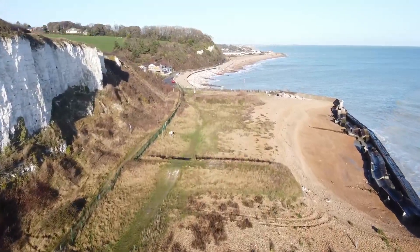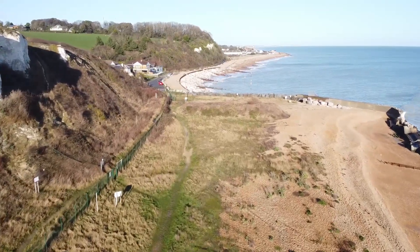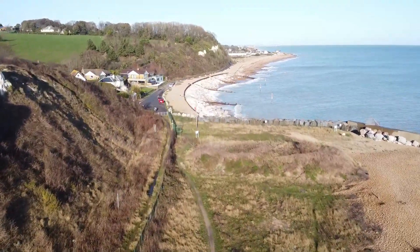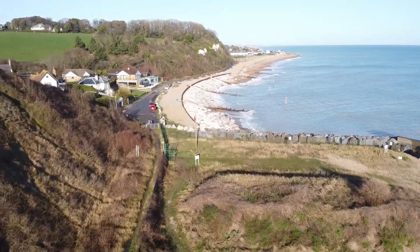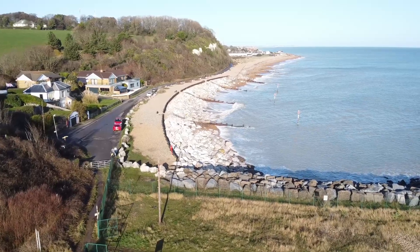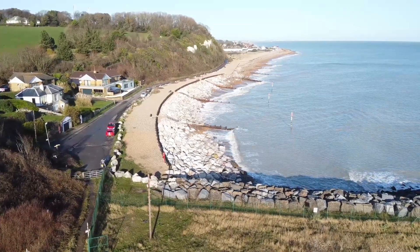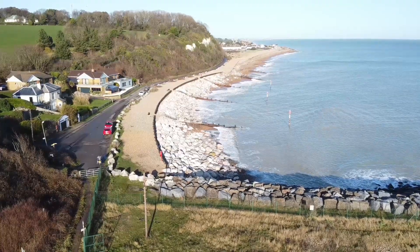Here we are at the end of the ranges. You can see somebody riding their motorbike and parking up just near the range gate there. Well, that's another Mavic Mini video — thanks for watching and look forward to the next one. I'll catch you later. Don't forget to like and subscribe, thank you very much.